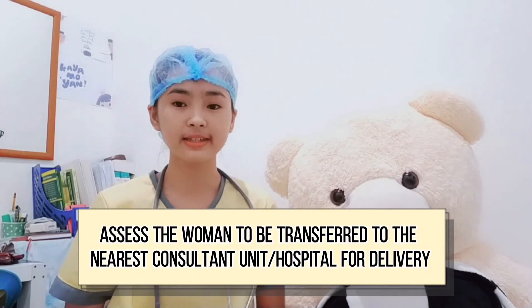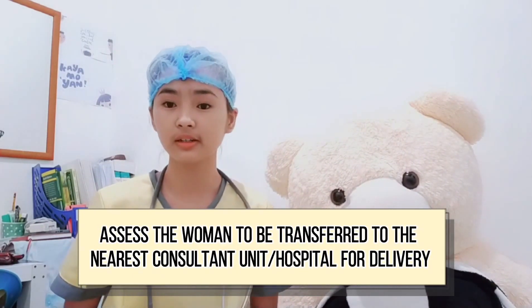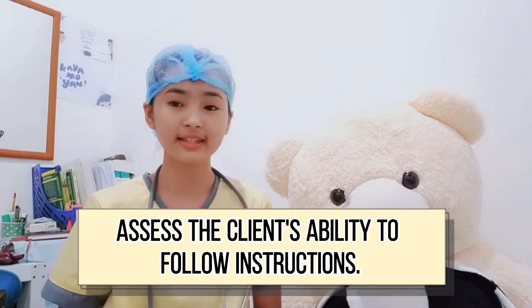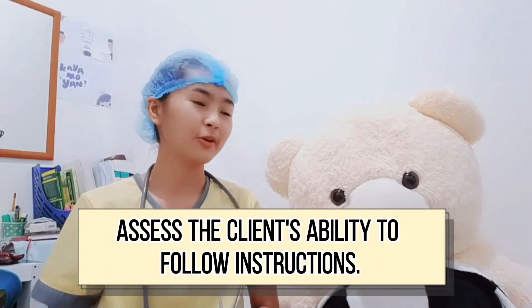For the assessment phase, assess the woman to be transferred to the nearest consultant unit or hospital for delivery, and assess the client's ability to follow instructions.